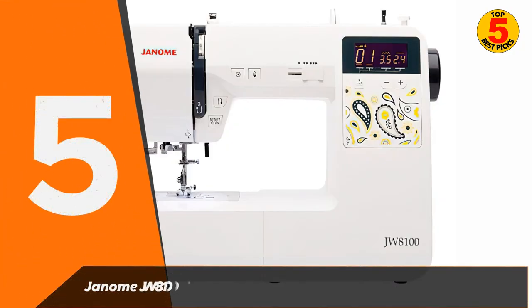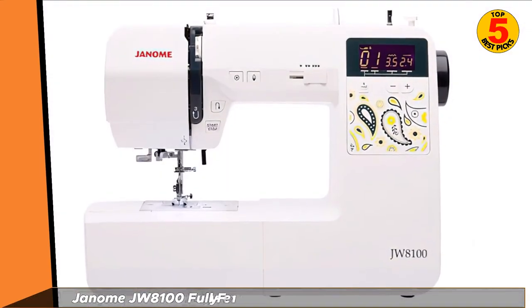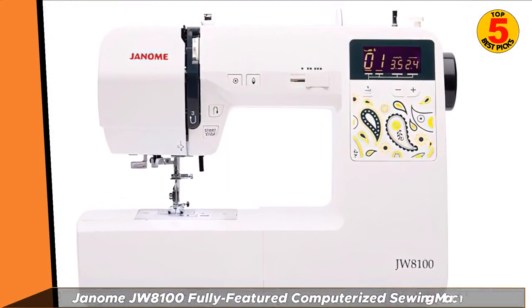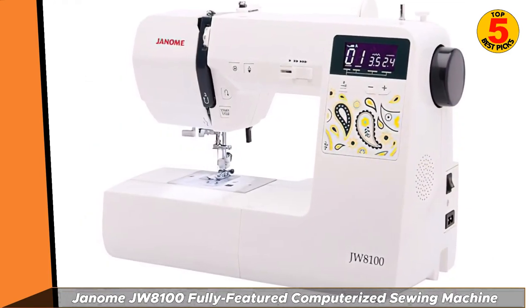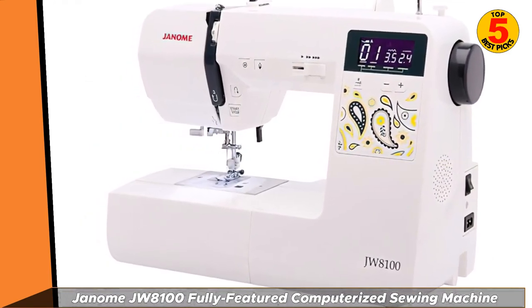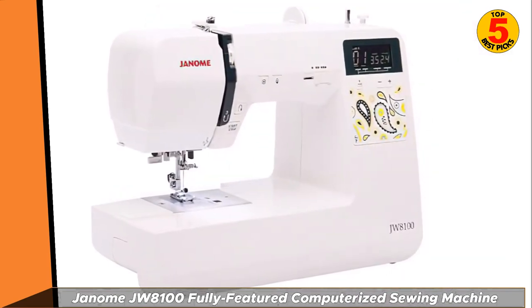Coming in at number 5 of best sewing machines 2022 is the Janome JW8100 fully featured computerized sewing machine. The JW8100 is designed to make your sewing experience easier and less finicky from start to finish. Enjoy features like a stop and start button, a speed control slider, and a handy locking stitch button that'll help you sail through your projects with a little more ease and control.